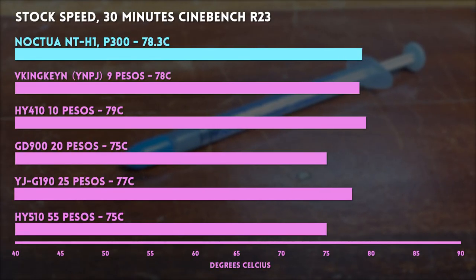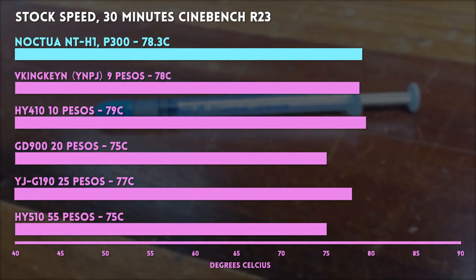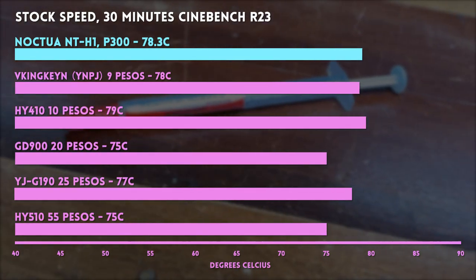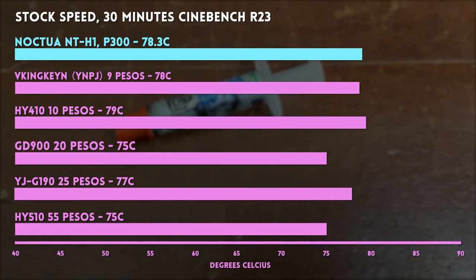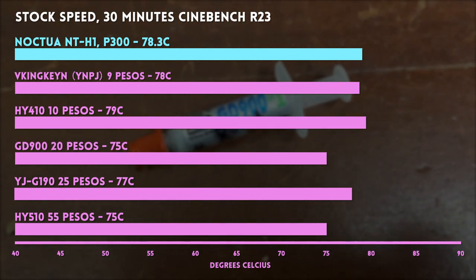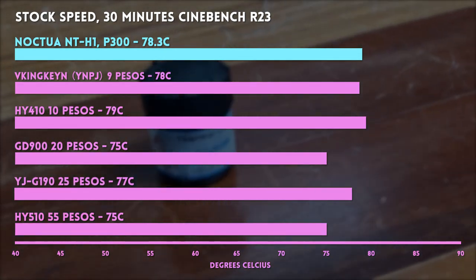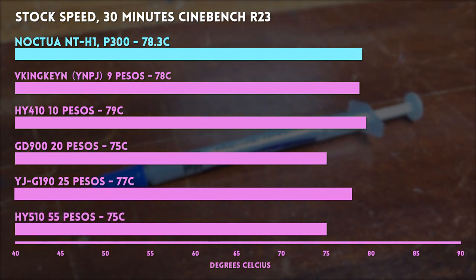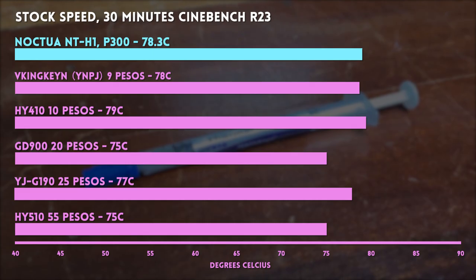At stock speeds, all of the cheap pastes did a pretty good job — in line, actually, with Noctua's NTH1, which we used as a benchmark. The 9-peso Viking Keen YNPJ hit a temp of 78 degrees. The 10-peso HY410 was toasty at 79 degrees. The 20-peso GD900 was really good at 75 degrees. The 25-peso YJ-G190 was okay at 77 degrees. And the 55-peso HY510 was solid at 75 degrees. Not too shabby — all of the cheap pastes did their job well enough that the PC didn't crash during the test.